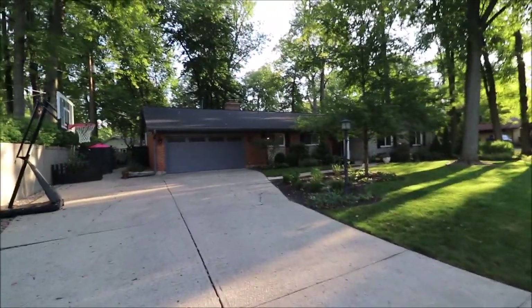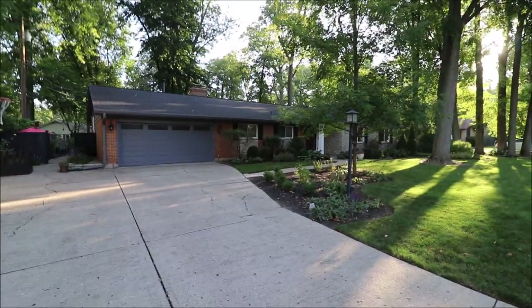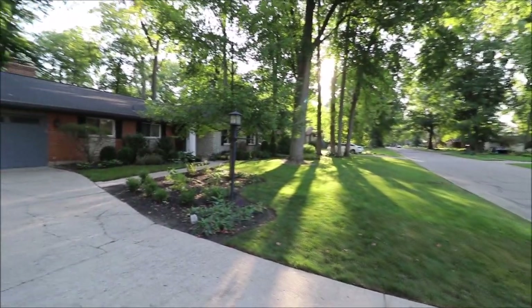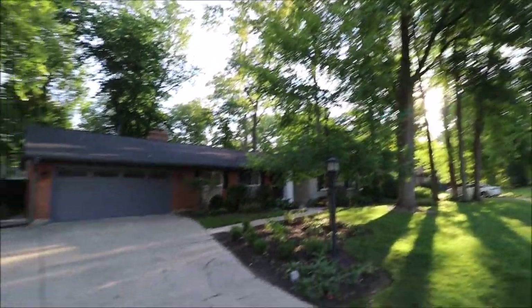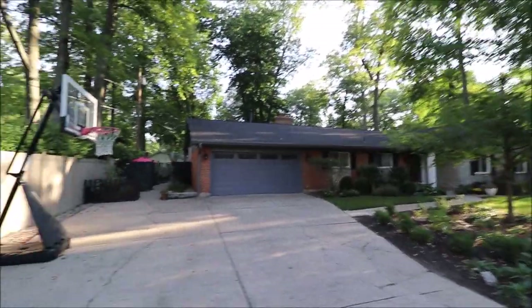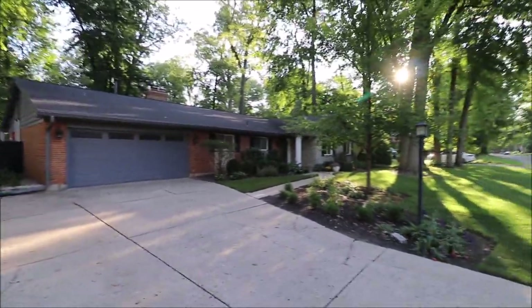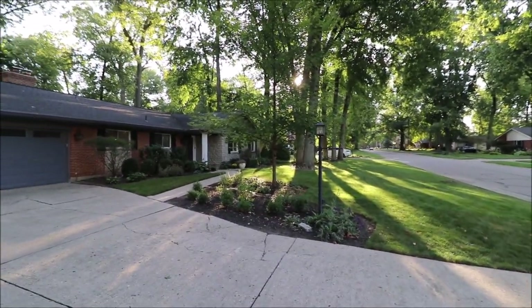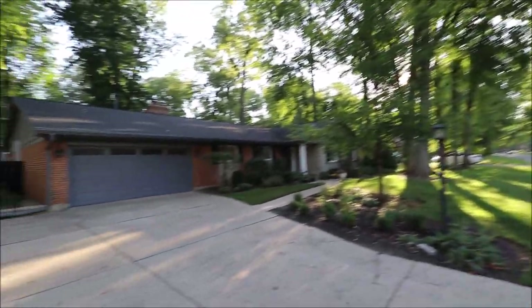Hello and welcome to 2349 West Lawn here in the highly desirable neighborhood of Oak Creek Kettering. This street, West Lawn — I love this street. We have huge mature trees. When my wife and I were first looking at houses, this street was one of the areas we wanted to be in, just because the neighborhood is so nice here.